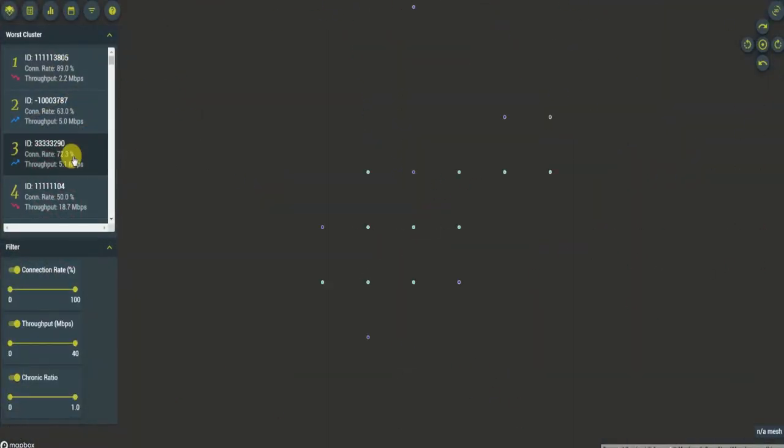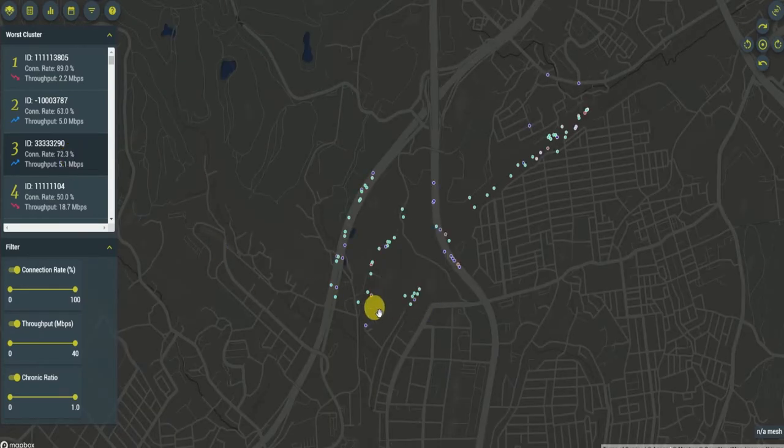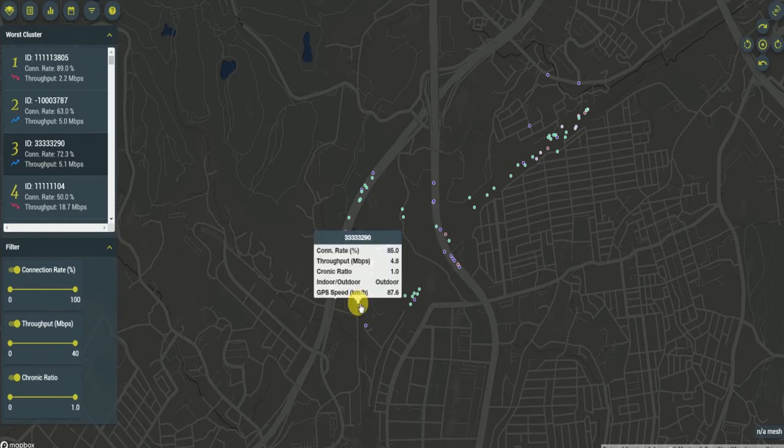We automate it all for you, such as detection of areas to improve, prioritization based on customizable KPIs, with real-time visualization of the effect of any measures taken.